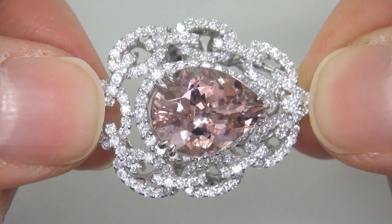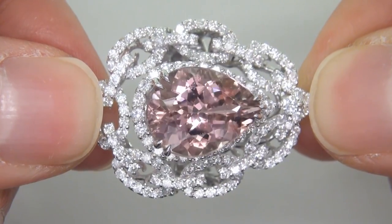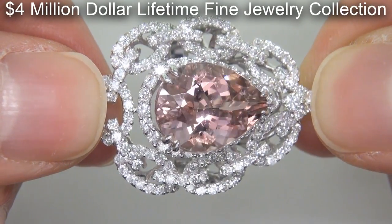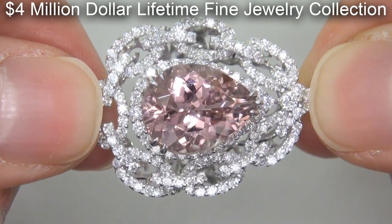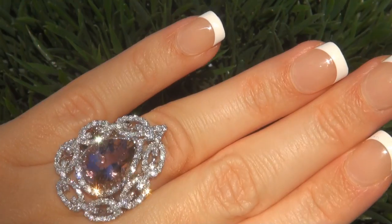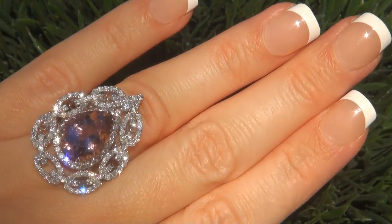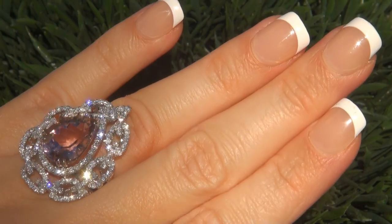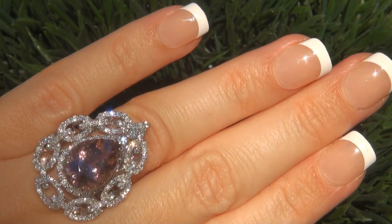This highly collectible one-of-a-kind ring comes to us from a consignor who must sell a $4 million lifetime jewelry collection due to a court-ordered divorce settlement. The ring was recently evaluated by GIA, which is the world's foremost authority in gemology, and the report will be included with your purchase.